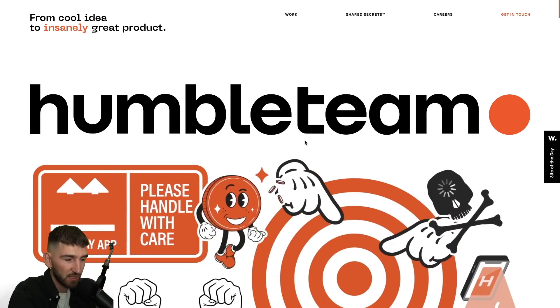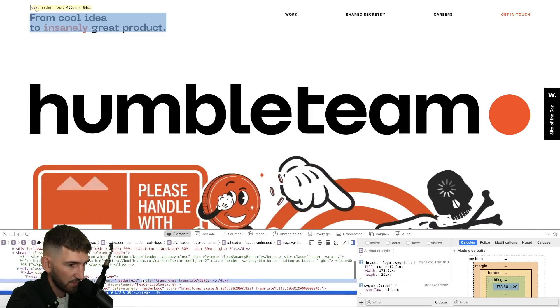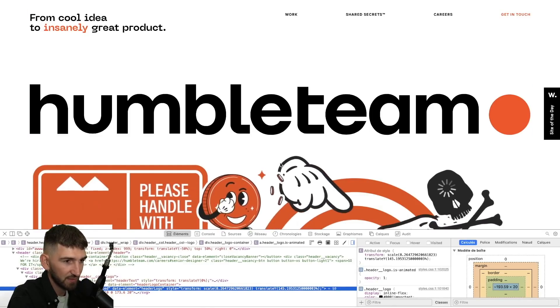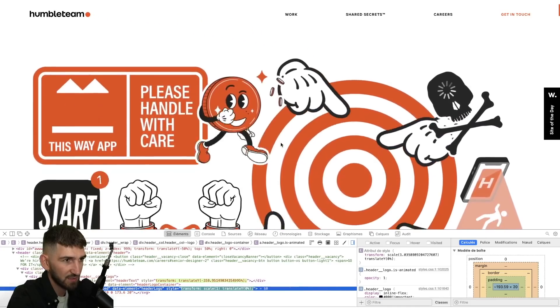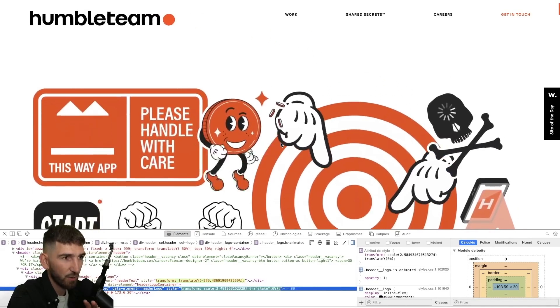If we inspect the code, I want to show you how it works. Look, you have this block here. You have the transform, the scale, and the translate. And you're going to see when I scroll that the scale and the translate are moving also, so that at the end, the element gets back to its original position.